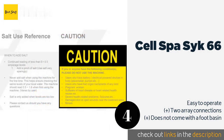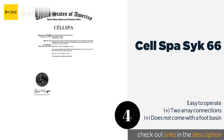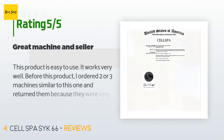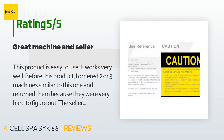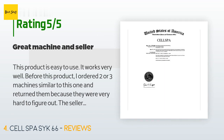The Cell Spa also helps if you want to make the unit part of a more comprehensive meditation regimen. This product is available on Amazon for $170. This product is rated 4.1 stars from 130 customer reviews. A customer said: 'This product is easy to use. It works very well. Before this product, I ordered two or three machines similar to this one and returned them because they were very hard to figure out.'